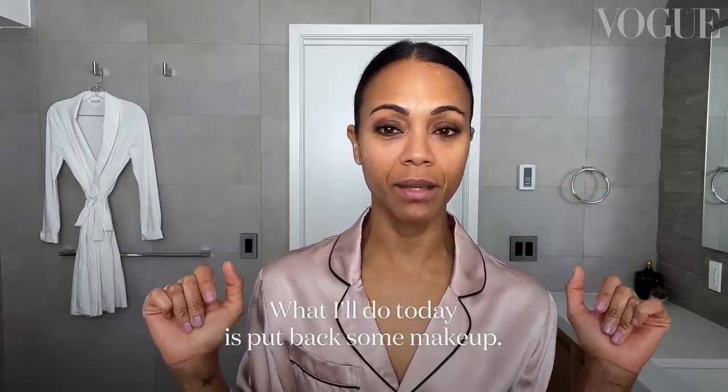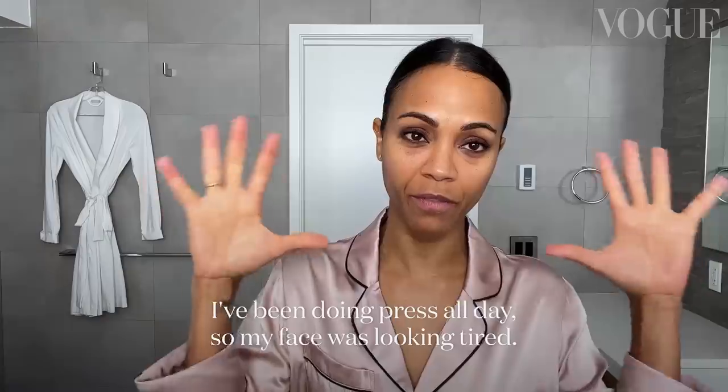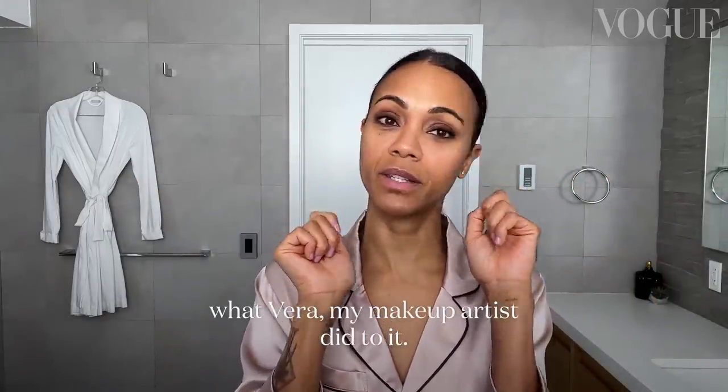What I'm gonna be doing today is putting back some makeup. I've been doing press all day so my face was looking a little tired, but I kept my eyes because I really like what Vera, my makeup artist, did to them.